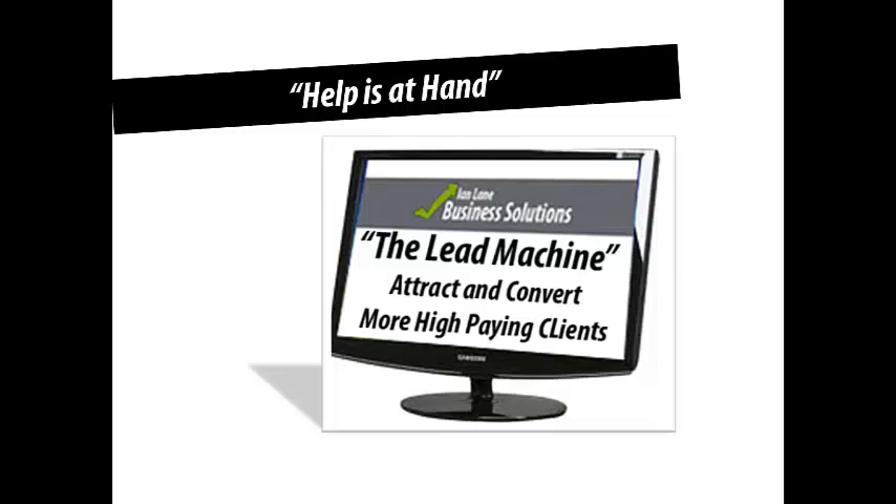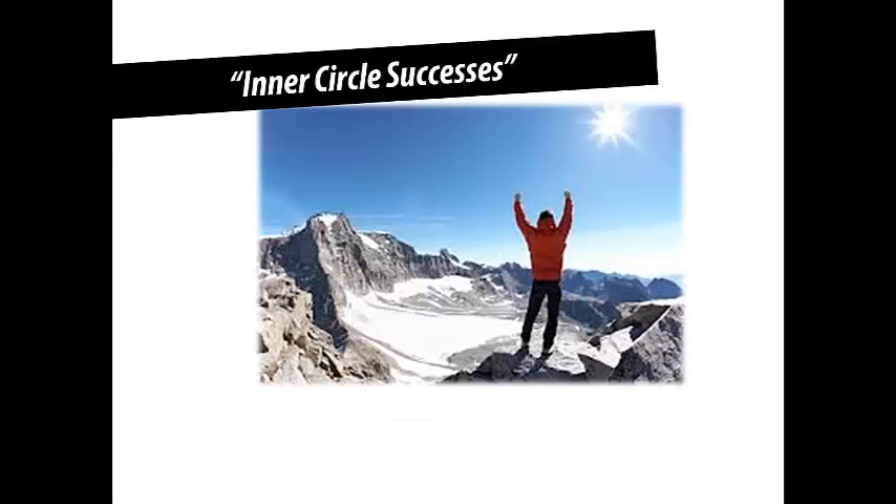Other clients who've done these strategies have given us case studies. One client, a guy called Jeff, bought a financial planning business and built it up over about two years using these strategies. He got it to the point where he was attracting and converting the right kind of high paying clients, and was able to sell the business for over $2 million. He's now off doing what he always wanted — going to third world countries to help put in fresh water drinking wells and build schools.